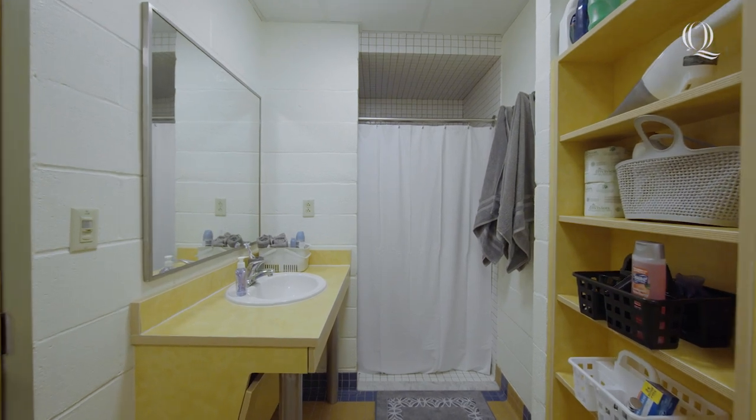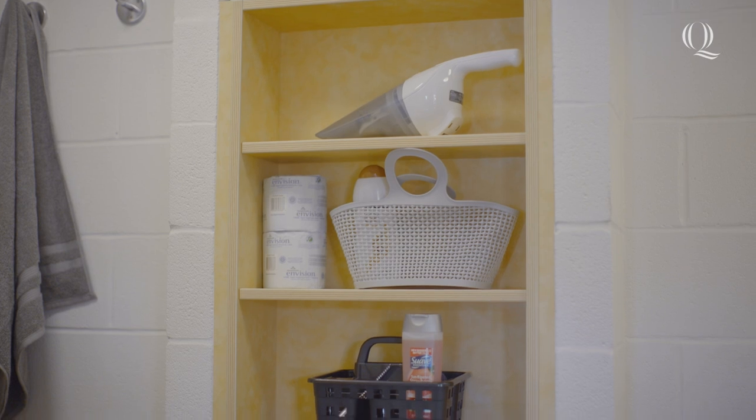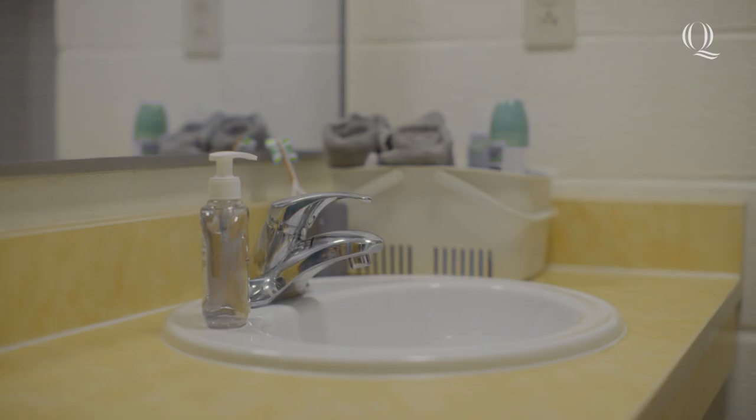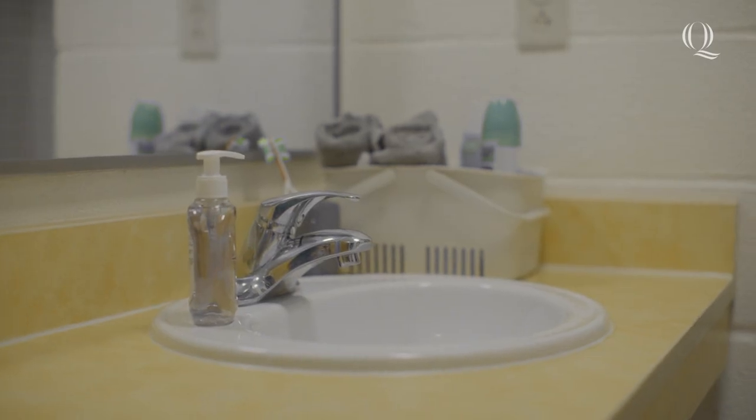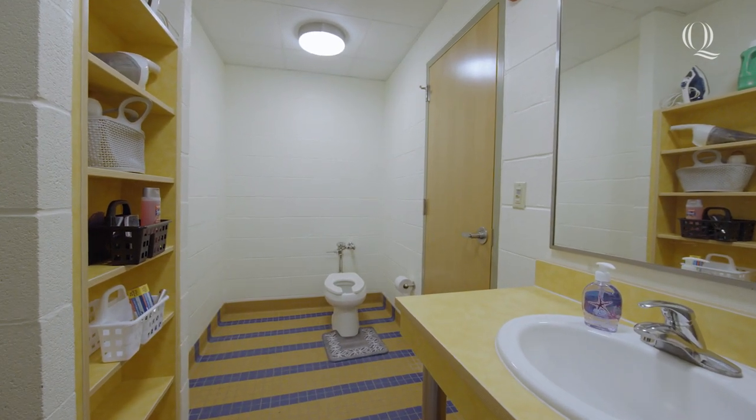Every suite in Westview features two spacious bathrooms that have plenty of room to store all your favorite self-care items. One of the benefits of living in Westview is the independence, so residents are responsible for maintaining their own bathrooms and providing their own toilet paper.